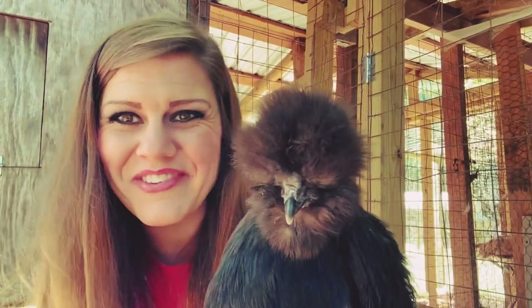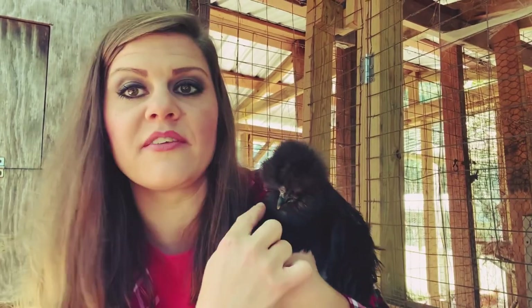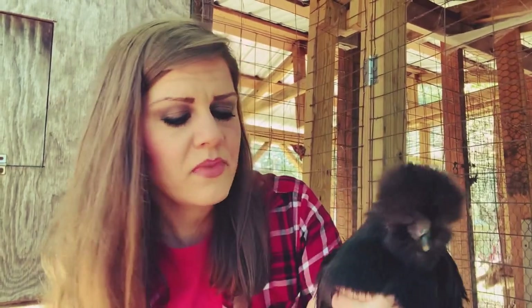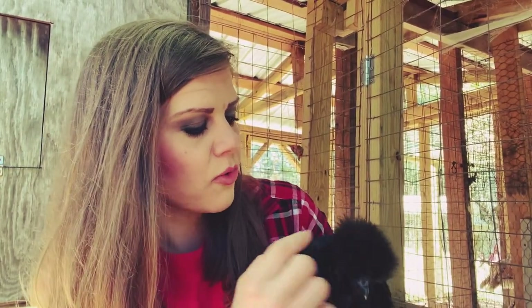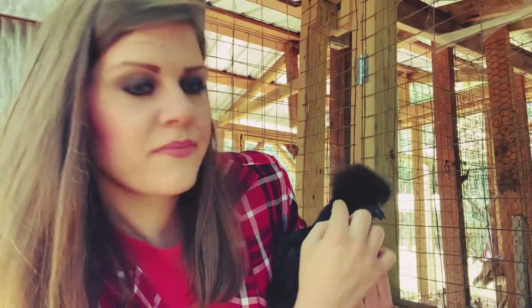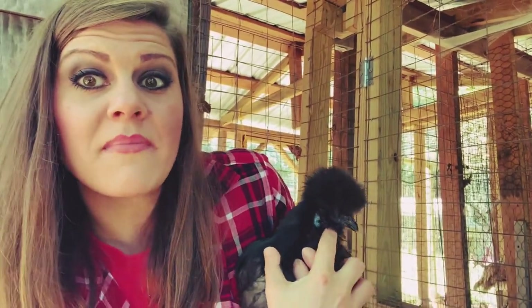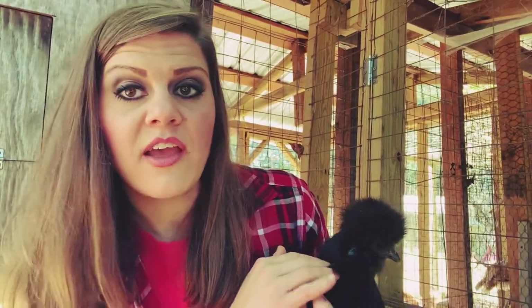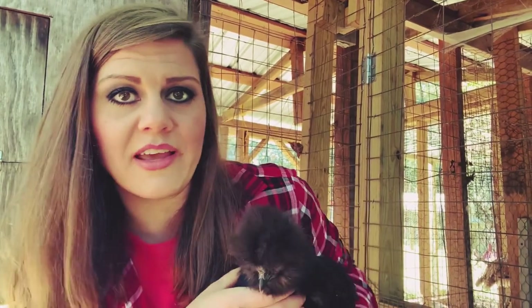Even the beak is black. Now on this one, she's bearded — see that? They can have a beard or be without a beard; either one is fine. Next, they must have turquoise, bright blue earlobes. They must have that vibrant blue color — it's the most beautiful blue you've ever seen. A lot of people say earlobes determine egg color, but silkies will not lay anything but a smaller cream egg.